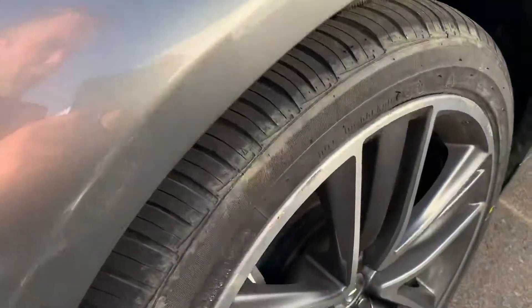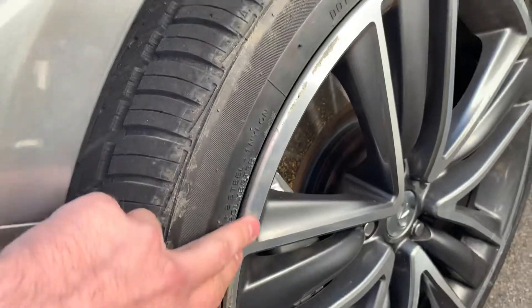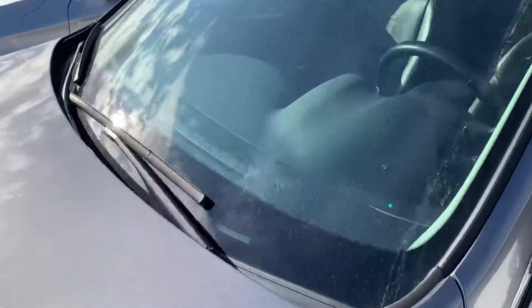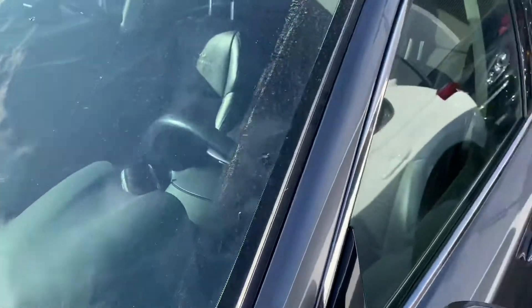We did install brand new tires. There's a little bit of curbing on the rims — I'll make sure to walk around each rim here for you. A few chips in the windshield, to be expected here in Alberta unfortunately.